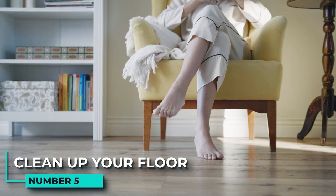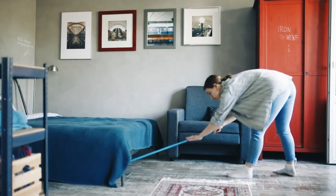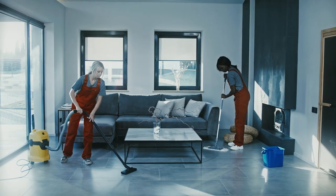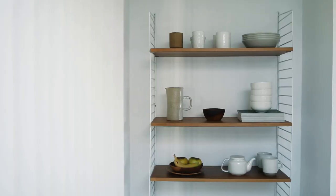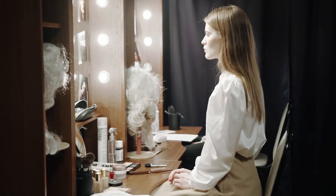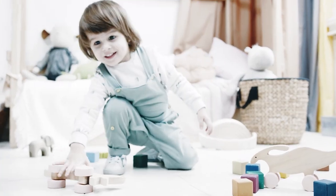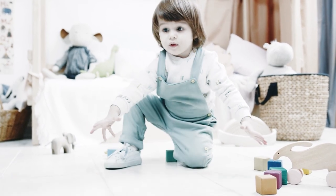5. Clean up your floor. If you want to make your living space feel more open and inviting, start by keeping your floors clean and organized. You can vacuum and sweep regularly, but also store items off the floor. Use wall-mounted shelves and cubbies to create extra storage space, and consider investing in a tall dresser or armoire to free up floor space. Try not to leave piles of clothes or toys on the floor, as these can quickly make a room feel cluttered and chaotic.